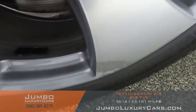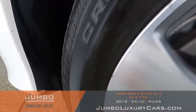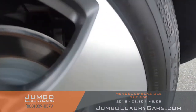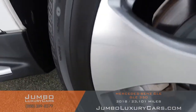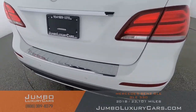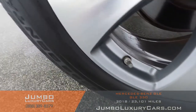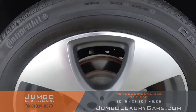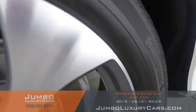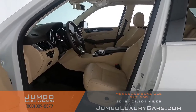Now let's check out the rims and tires for any curb rash and tire condition. Here we have light curb rash, barely noticeable. Tires are in excellent condition. No curb rash on this rim. Overall the rims and tires are in excellent condition.